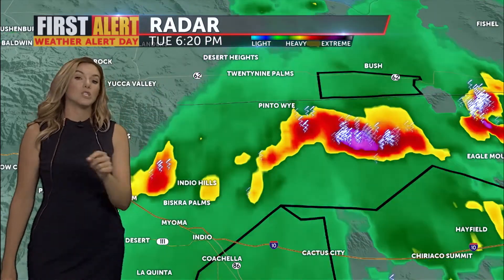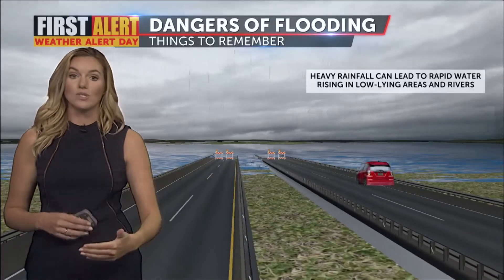Everything is now beginning to get pushed towards the east — that is the motion. These storms are now making their way east, but that does not mean the threat of flash flooding is gone, because again, there is associated runoff.